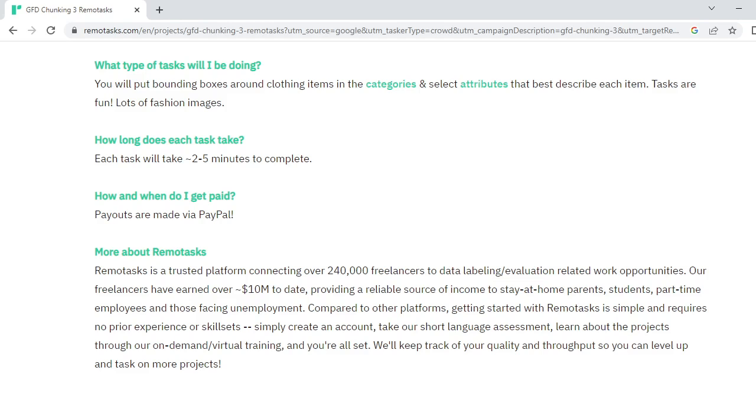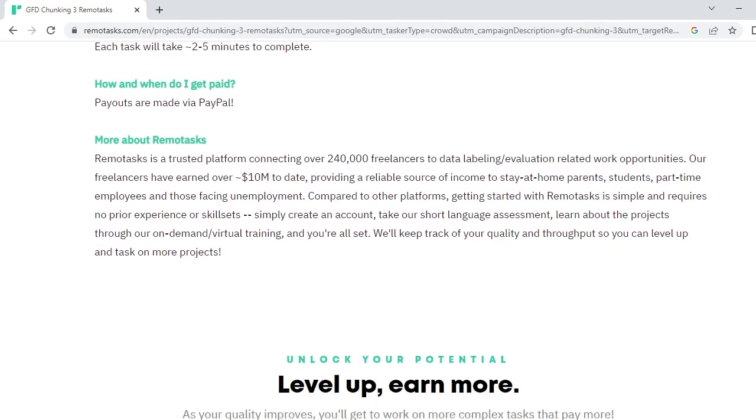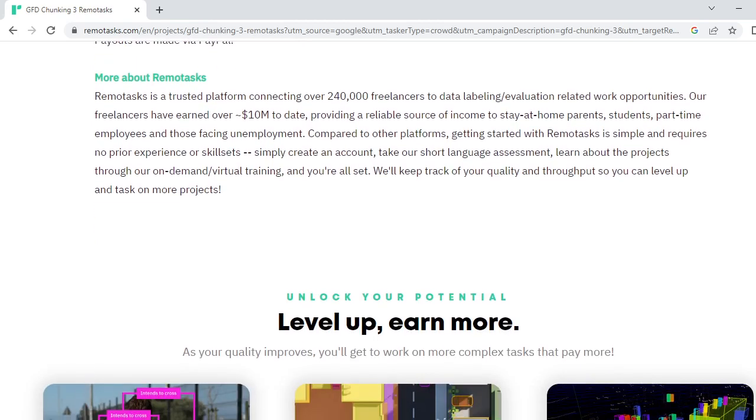Each task will take two to five minutes to complete. Payouts are made via PayPal — it's easy to create a PayPal account and start working with RemoteTask.